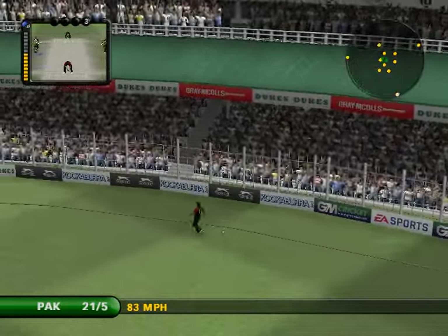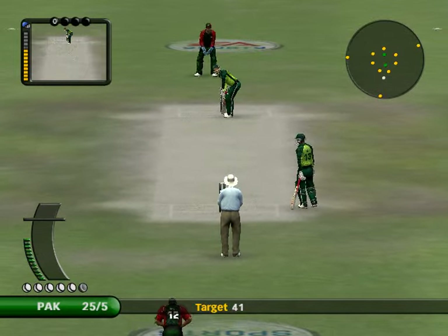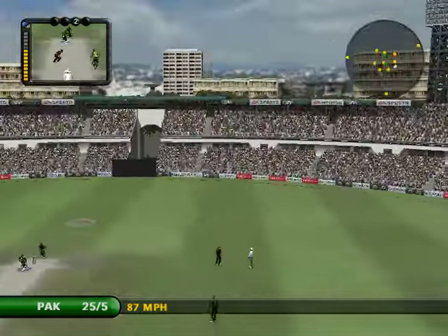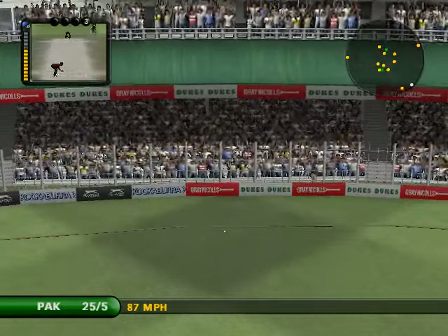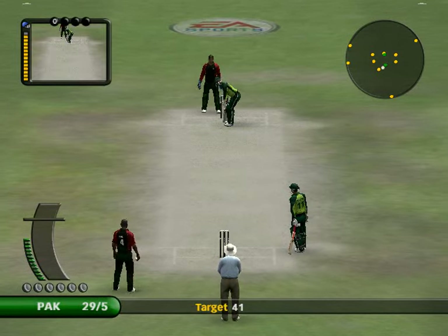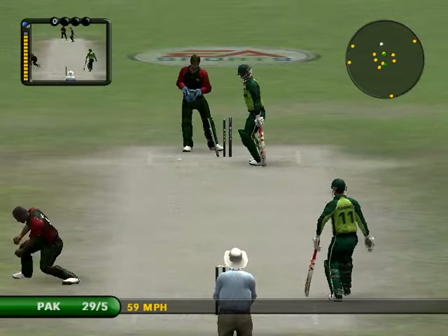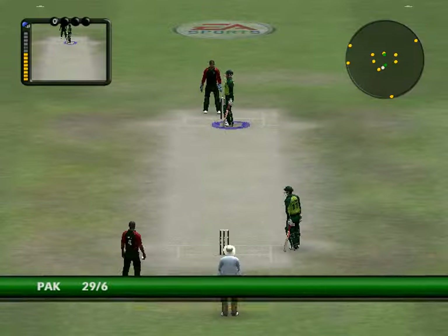Well, the bowler can't really complain about that. It's a poor line, and being suitably punished. Beautiful shot. And the end of the over. I mean, I don't know whether he just lost the line of the ball or something, but it's gone through bat and pad and done it easily.